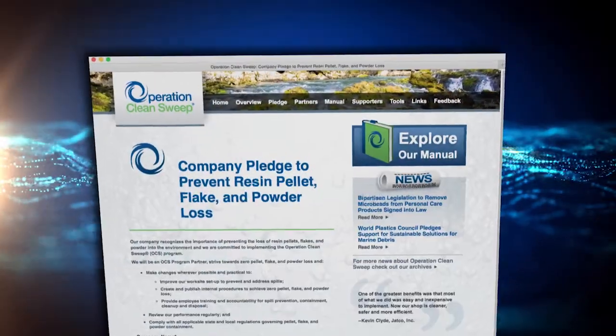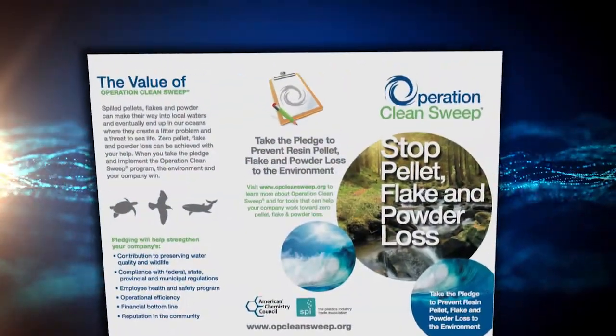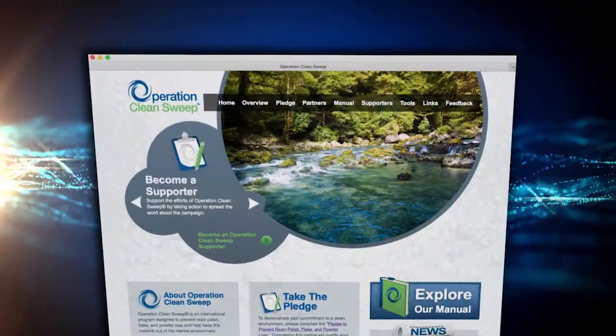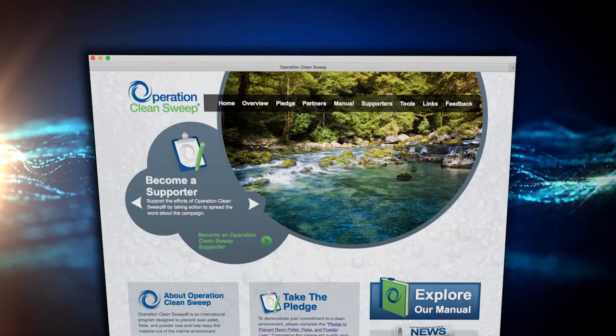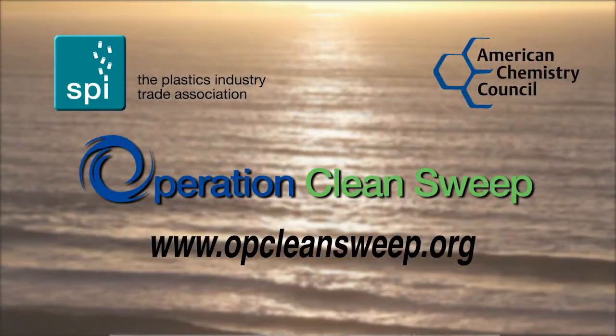It's easy to get started. For additional information and to download brochures, manuals, checklists, and more, visit opcleansweep.org. Operation Clean Sweep — together, we can achieve zero pellet, flake, and powder loss.